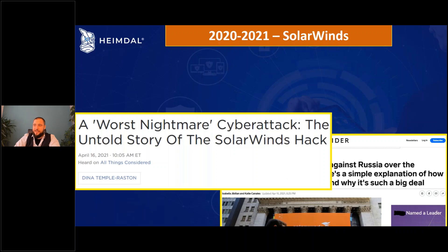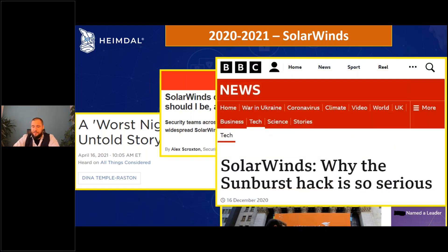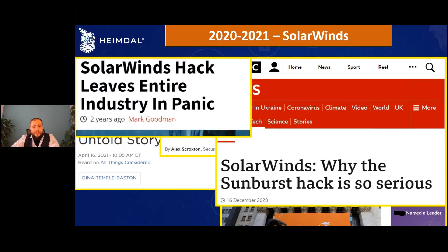We have another press article calling this the worst nightmare in cybersecurity, people asking how worried they should be, the BBC explaining that this is very, very serious, and another article saying that it left the entire industry in panic.